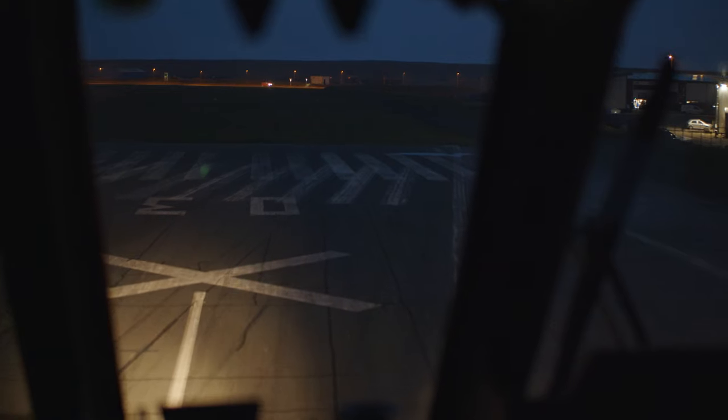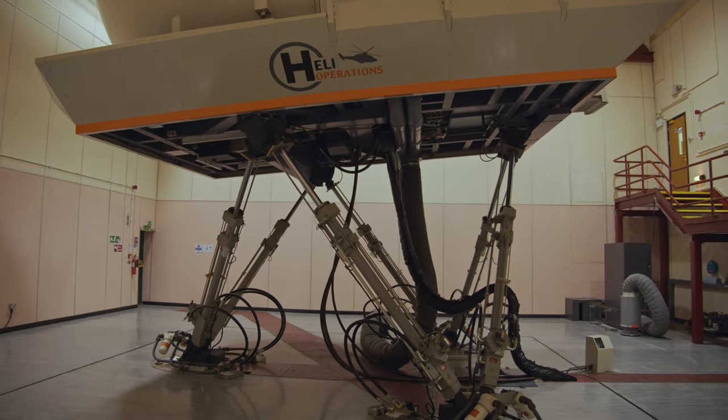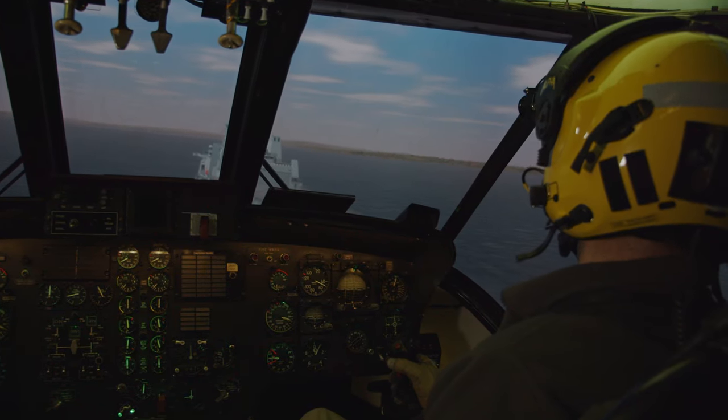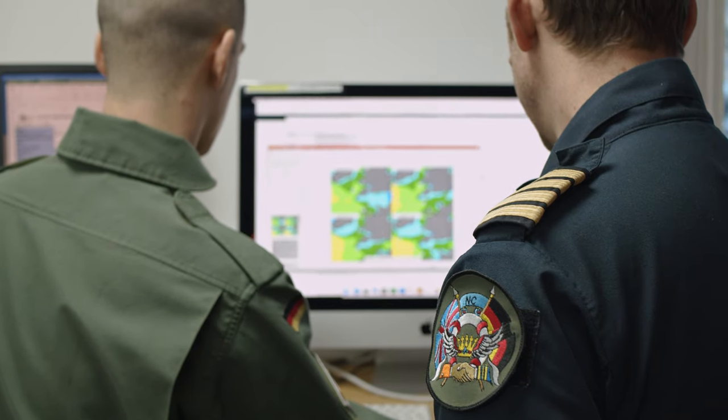We are now providing an NVG ENVIS course. Our first customers will be the Bangladeshi Air Force, which means we'll be providing a course in our simulator facility down at Culdrose combined with flying in the aircraft here, giving those students an EASA-standard ENVIS qualification.